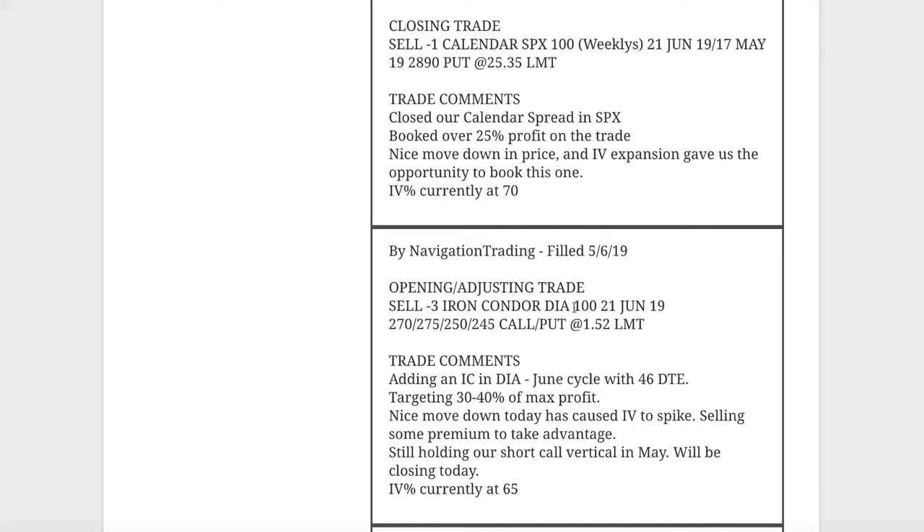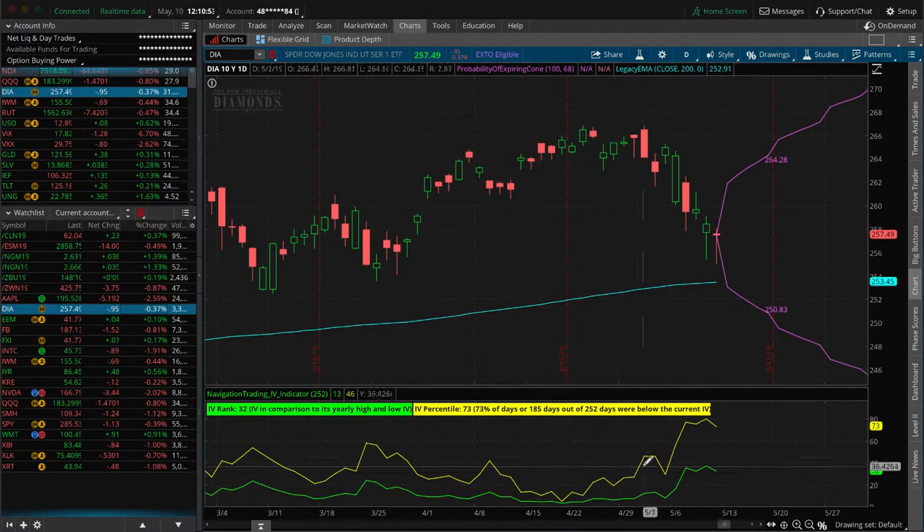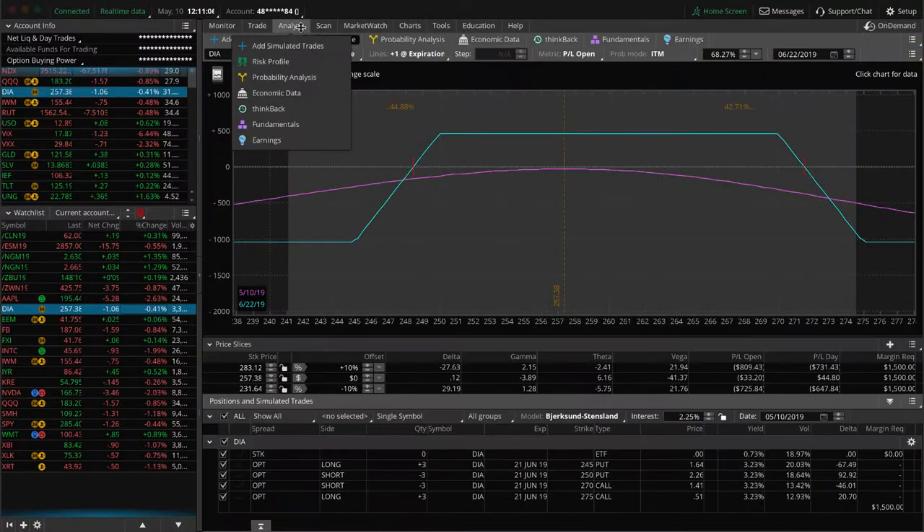Starting Monday, the first alert was in DIA. We added an iron condor in DIA in the June cycle with 46 days to expiration. Premium popped up, the IV percentile was at 65 at that point — of course it went even higher, so in hindsight it would have been better to wait, but we don't trade in hindsight. IV percentile got as high as 80, and now it's come down a little bit to 73. So we put on another iron condor.